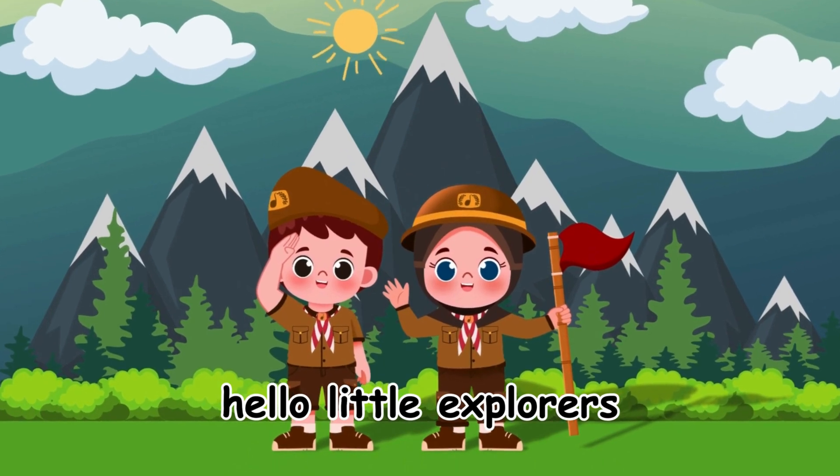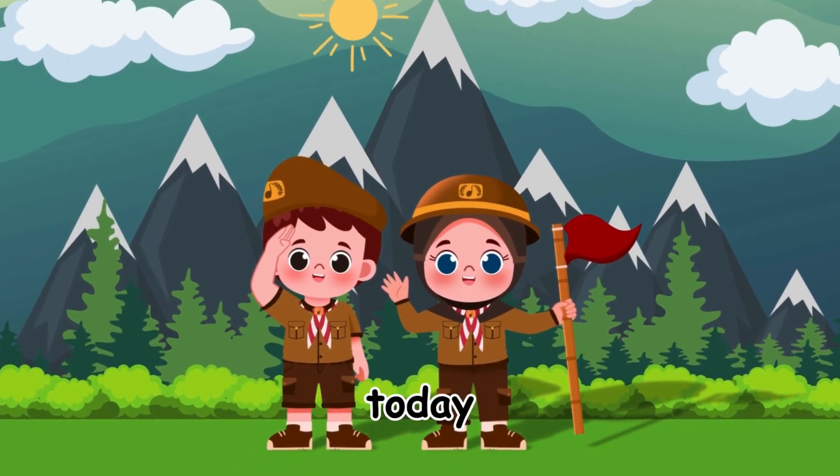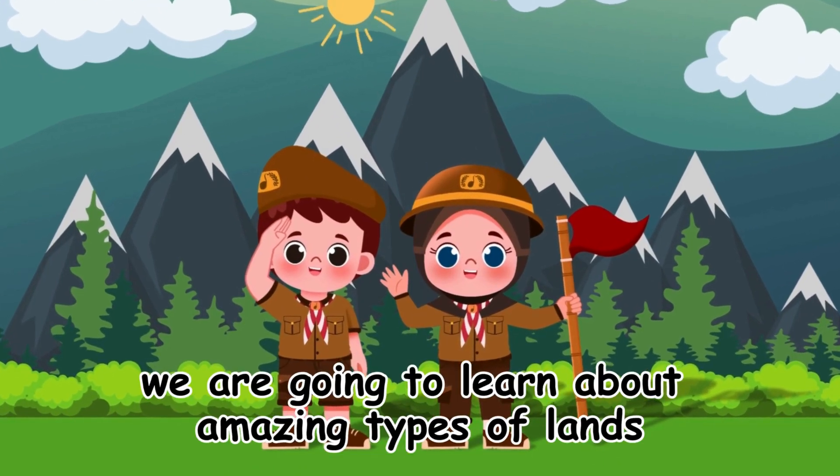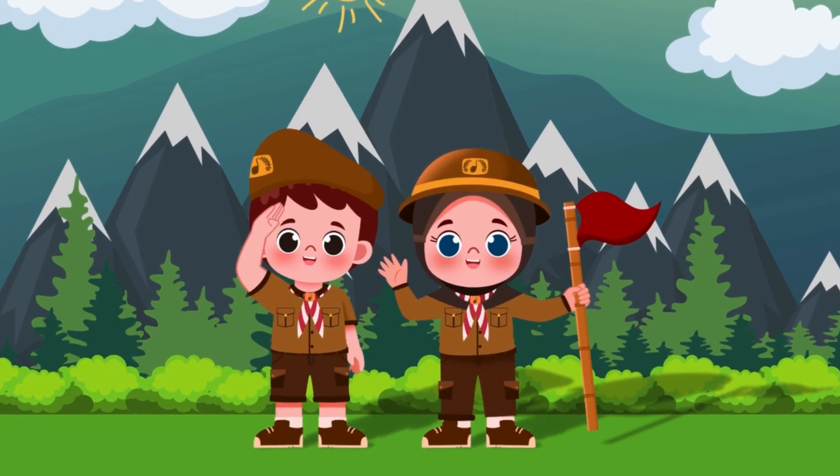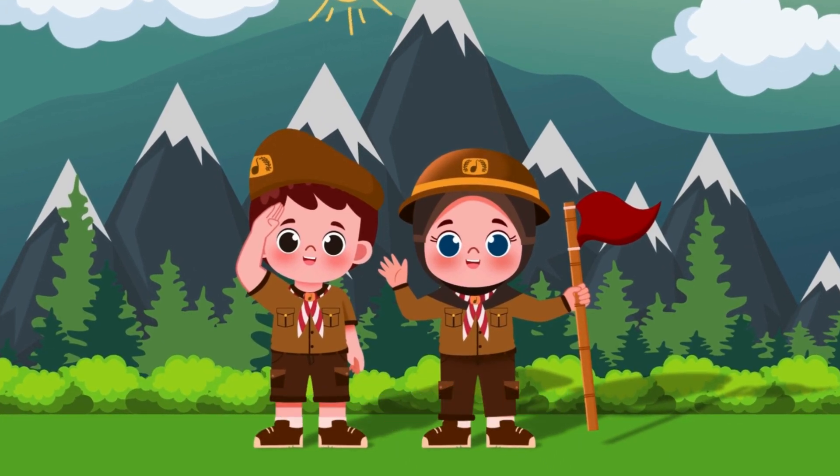Hello, Little Explorers! Today, we are going to learn about amazing types of lands. Are you ready? Yes! Let's go!